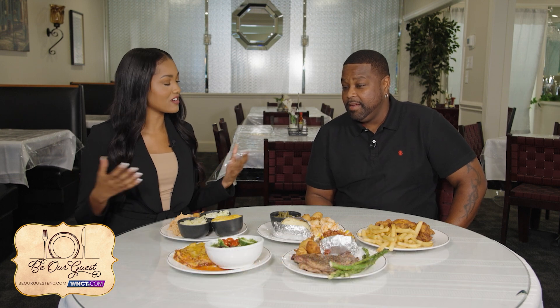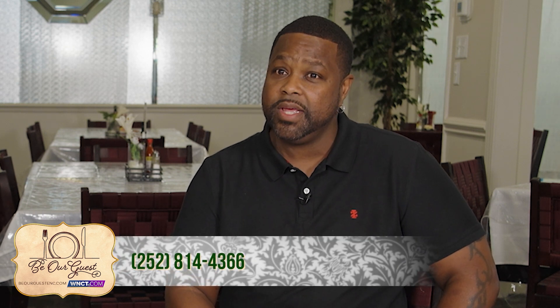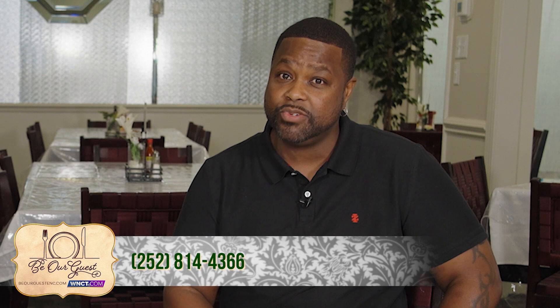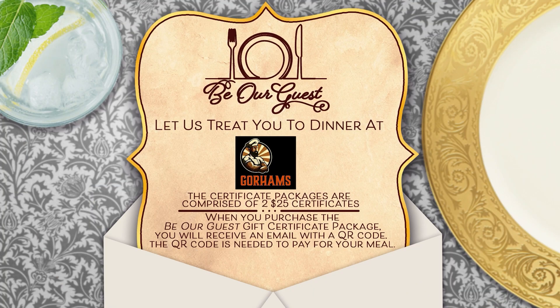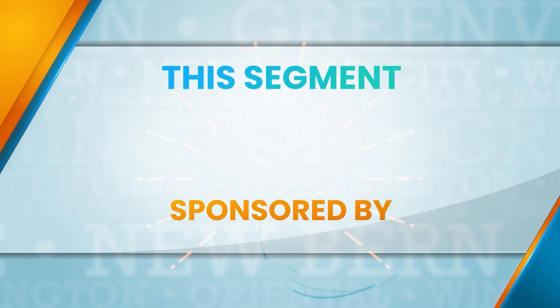Ernest encourages everyone not to miss the Sunday buffet, emphasizing that people come from all over. The hosts remind viewers to go to WNCT.com and find the Be Our Guest tab to get the $50 certificate for only $25, as they will sell out fast. This segment is sponsored by Gorham's Cafe.